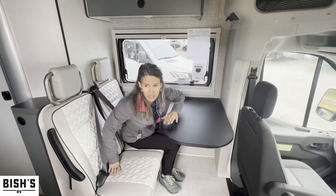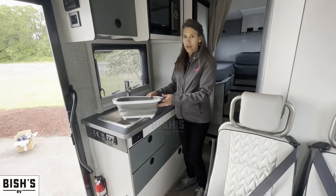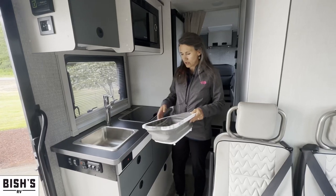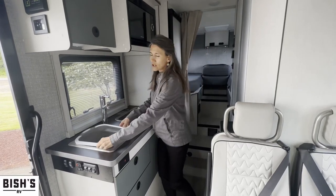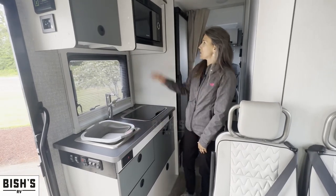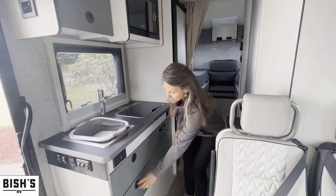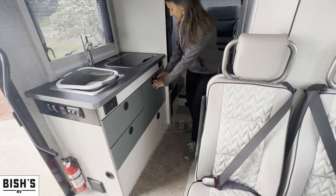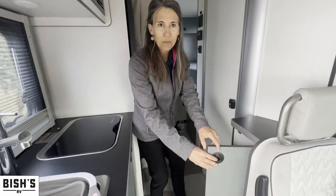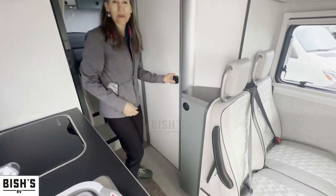We've got our galley here. This comes with a little pot that condenses down flat, and they give you an extra little bucket to catch water. The sink comes with a cover so you've got lots more counter space. Microwave up top and a burner right here. It comes with some drawers and cabinet space underneath, and there's also a little pantry space right here — they really use every little bit of space.